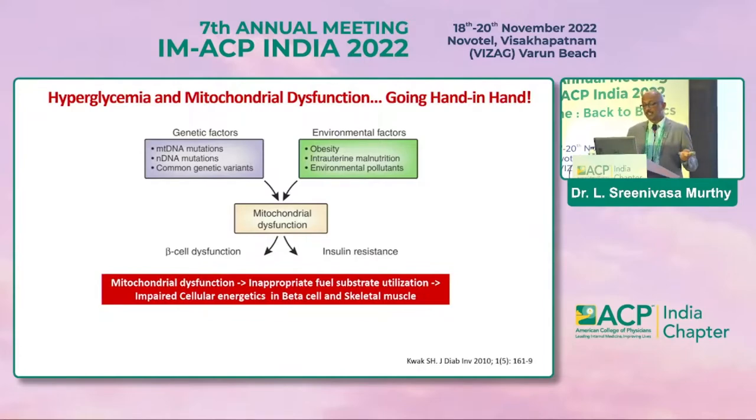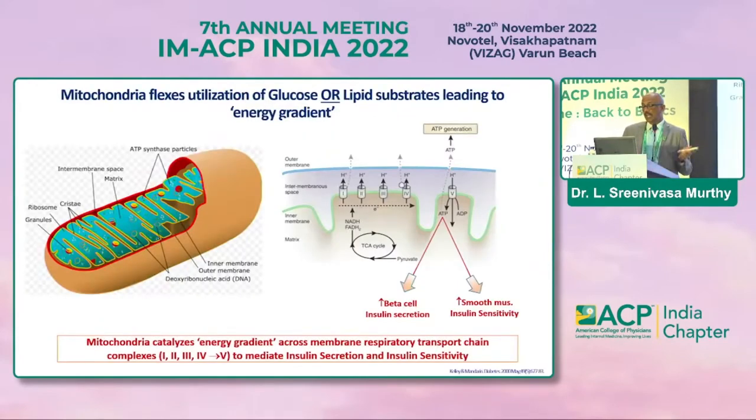There is inappropriate fuel substrate utilization. The mitochondria is the kitchen of the body, firing the metabolic reactions. The ATP, the electron transport chain, and the complexes — the beta cell or smooth muscle activities — depend on whether you're fasting or in a fed state. The mitochondria has the capacity to switch between these two, and when this switch defect happens due to obesity, insulin resistance, or pro-inflammatory markers from metabolic syndrome, it eventually results in metabolic syndrome.